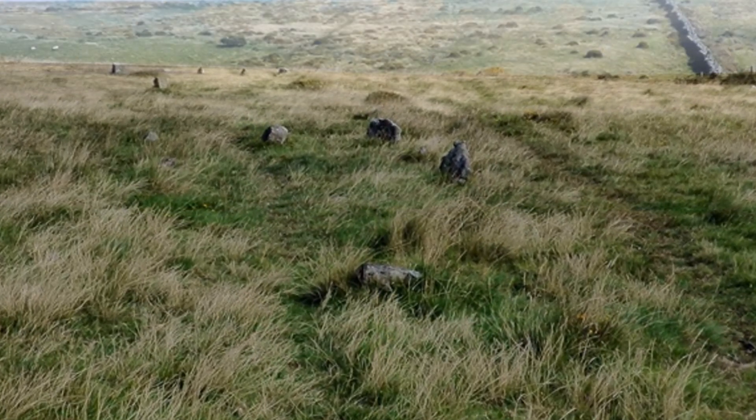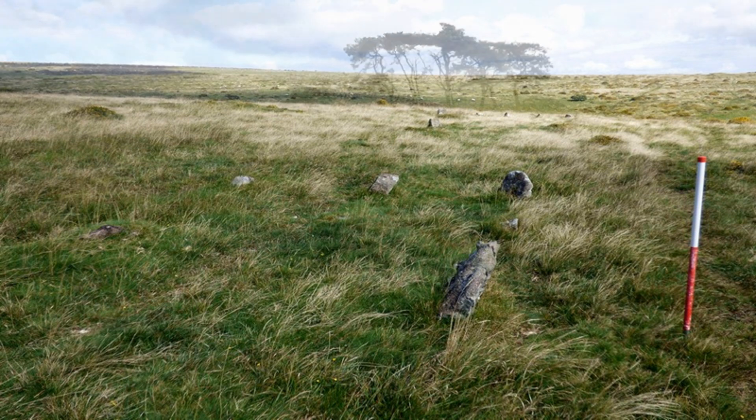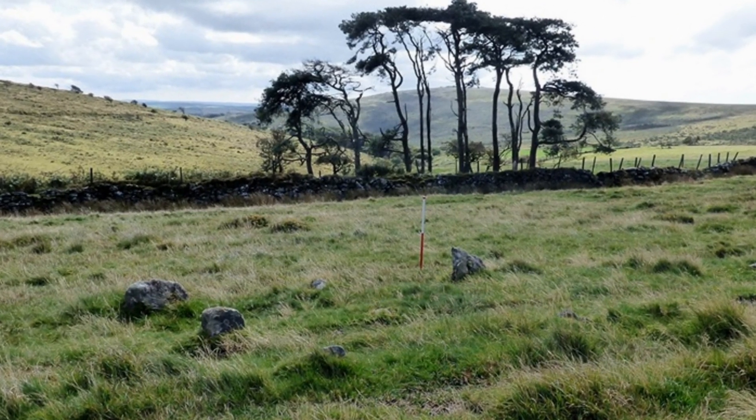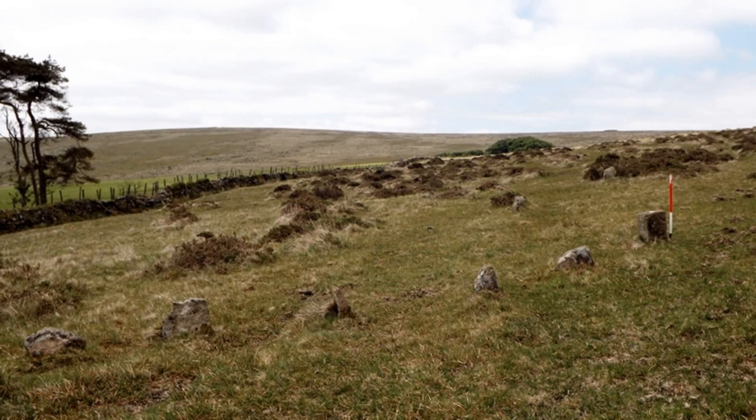The stones are arranged in at least 7 separate lines and situated on a south facing slope. The row is orientated north-east to south-west and there is a curved cairn at the lower north-eastern end.